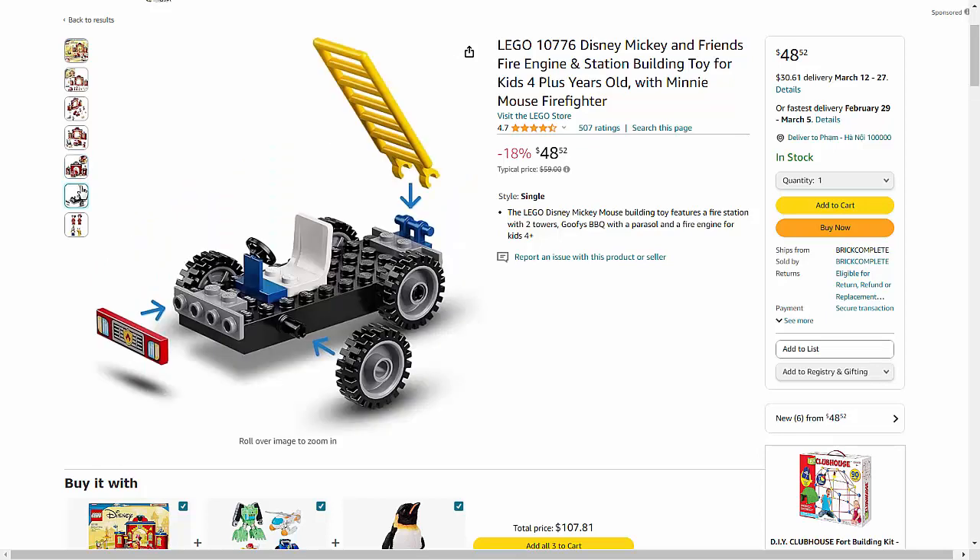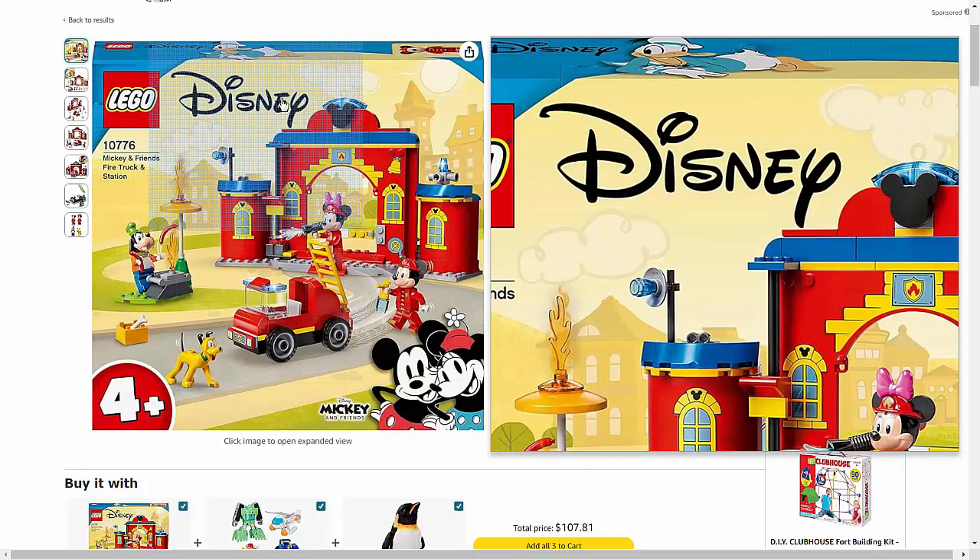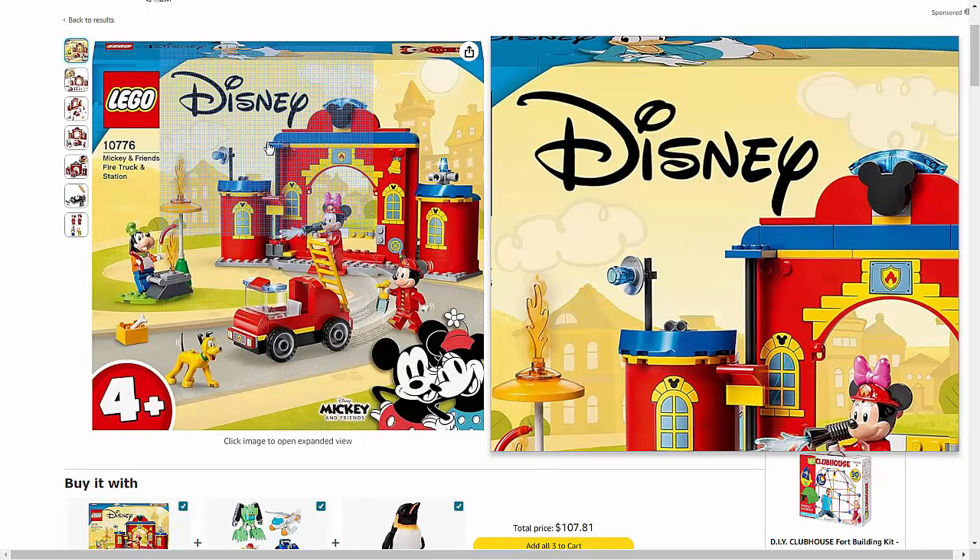Whether your child is role-playing as a firefighter, exploring the fire station, or coming to the rescue in the fire engine, they'll love the endless adventures they can imagine with Mickey and Friends.